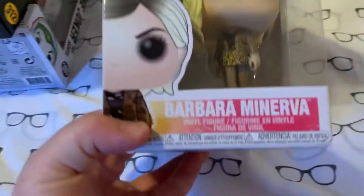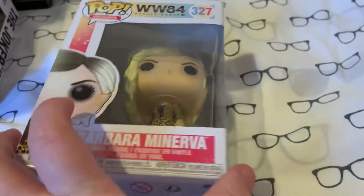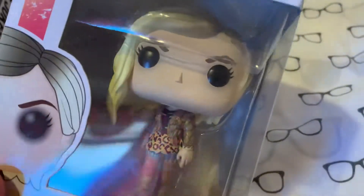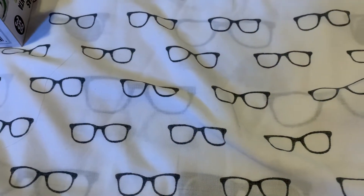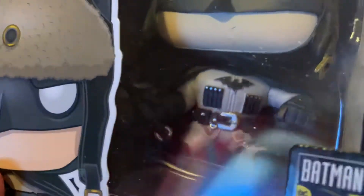Because obviously with the next one, we've got Barbara Minerva. I really like Kristen Wiig in this movie — I didn't think I would, but it was really good. I love the detail on that and the jacket, that's so cool. And next up, we've got one of the 80 Years of Batman special ones. We've got Batman Red Sun — that's so cool. The detail on that is awesome, and then you've got the hat as well, which is amazing.